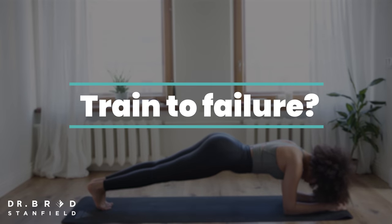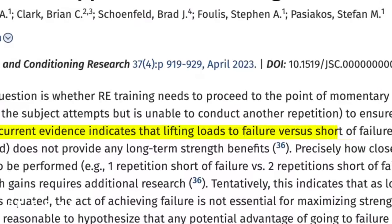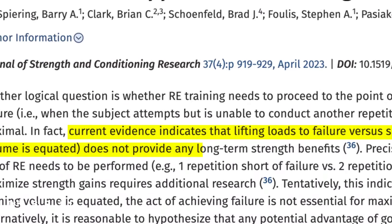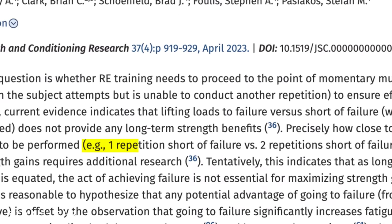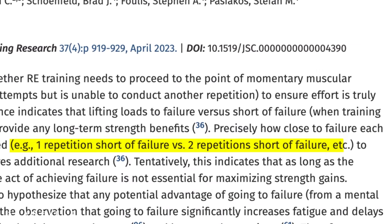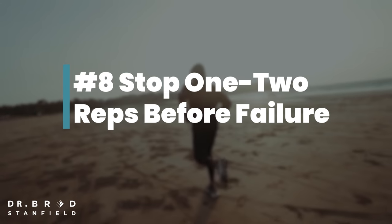Should we be training to failure? By this I mean doing so many repetitions of one exercise that we can no longer do one further repetition. The current evidence indicates that lifting loads to failure versus stopping just before failure does not provide any long-term strength benefits. Put simply, we should not be training to failure. The question is how close should we approach it — one repetition short, or two repetitions short? We don't yet know and more research is required, but there are significant advantages: we reduce the delay of subsequent recovery and may reduce the chance of injury. Personally, for each set, I stop about two repetitions before failure.